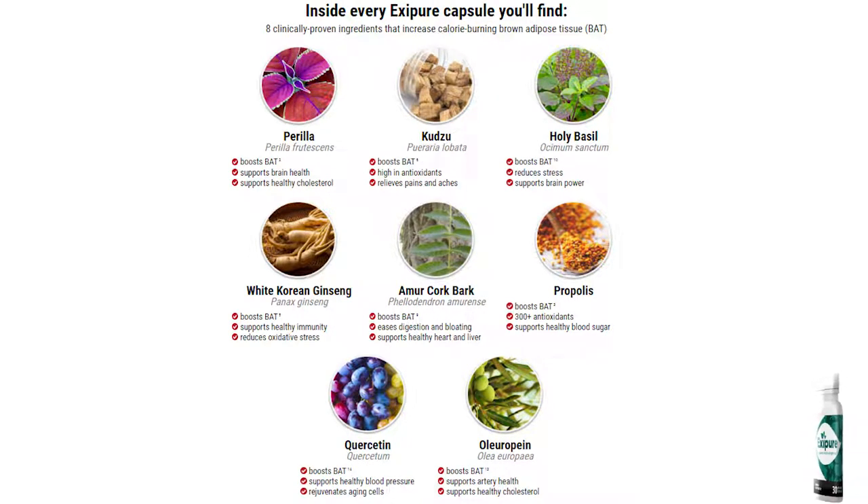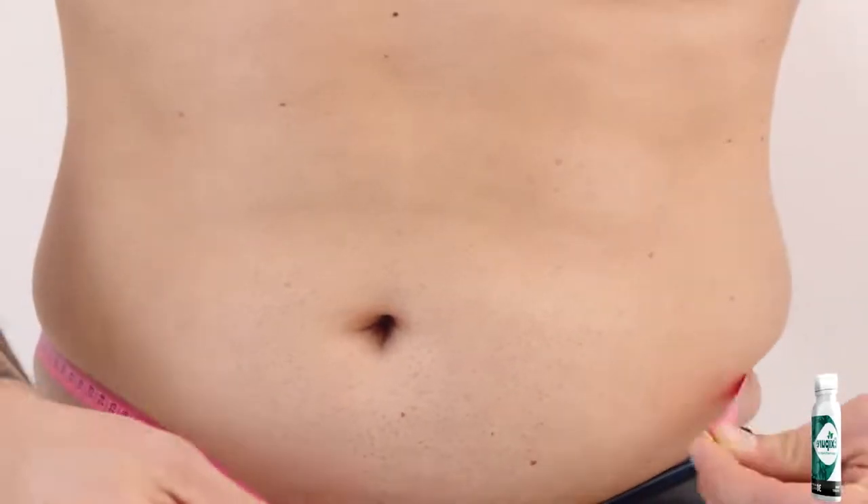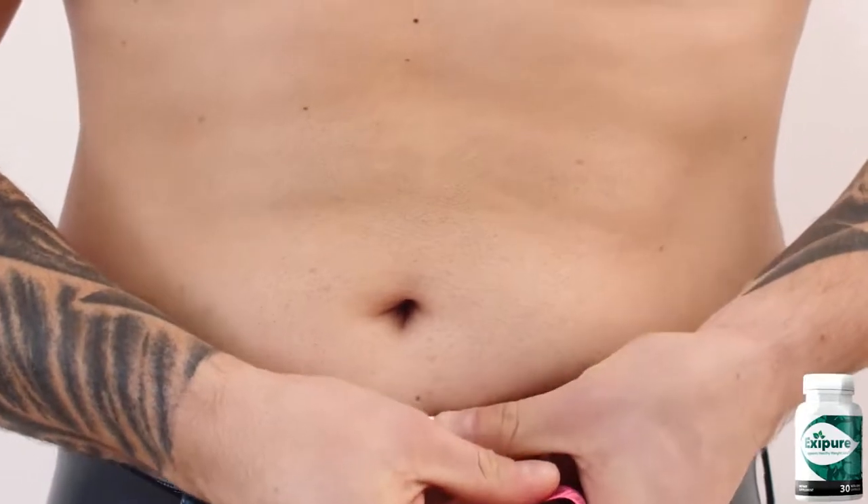In order for you to get results with Exapure, it is necessary that you take the treatment very seriously and do it correctly by taking an Exapure capsule every single day without interruption for a period of three to six months. The minimum treatment is three months and the full treatment is six months. It takes time for your body to get used to it, so you need to be patient with this treatment.